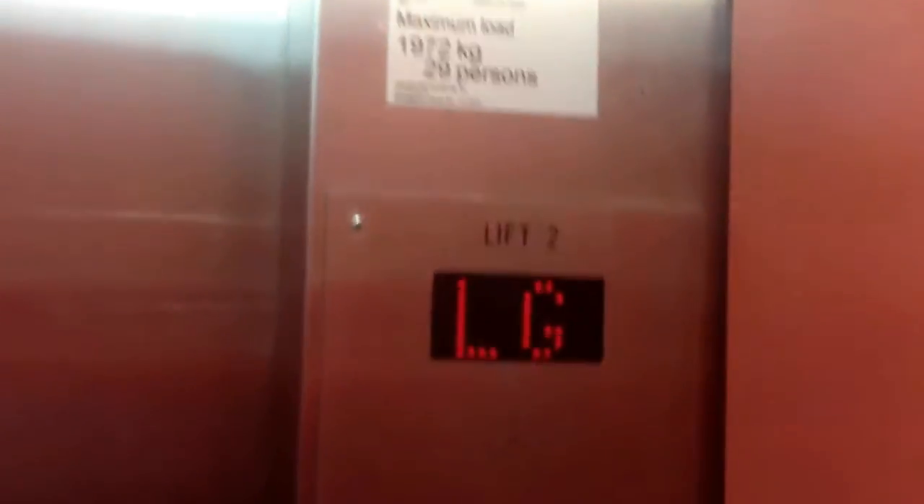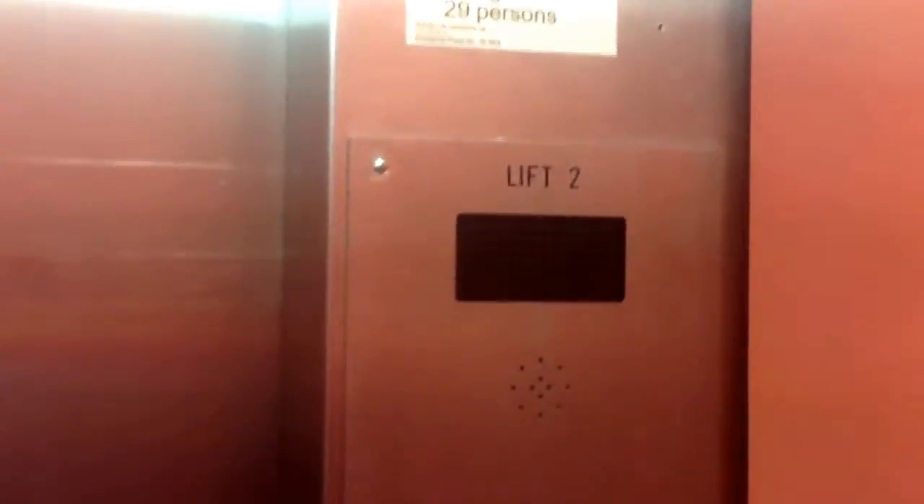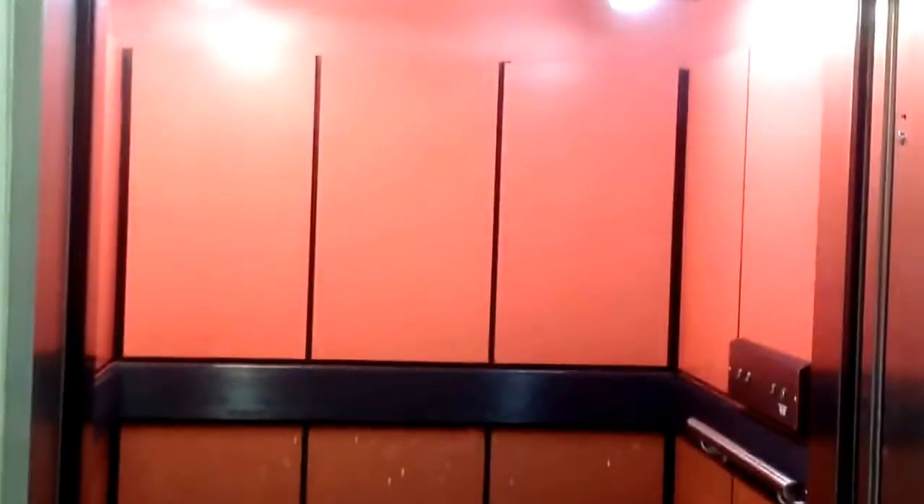It's a Schindler. Here we are at LG. Now I go back up to ground. The door close button works, I like that. Here we are at ground. There it goes and that's it.